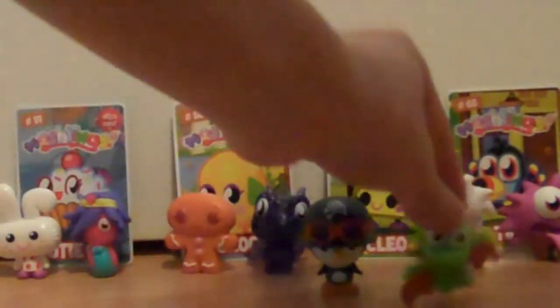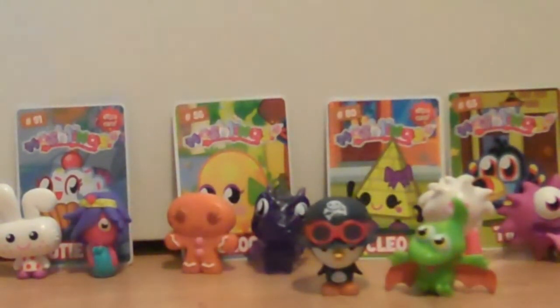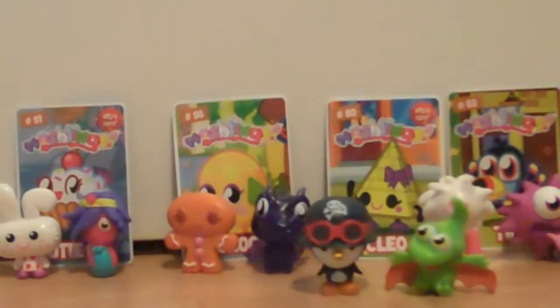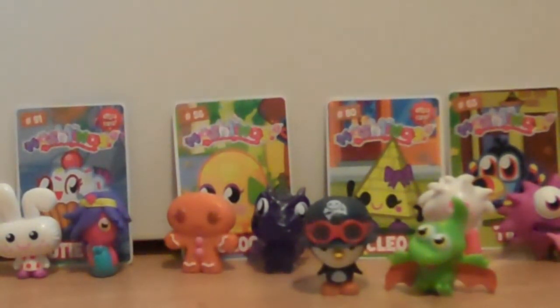And the second one — this is so wicked — Gurgle! I literally could not believe it. I was shaking when I got these, literally shaking. I couldn't believe my eyes. I didn't actually think they were real.